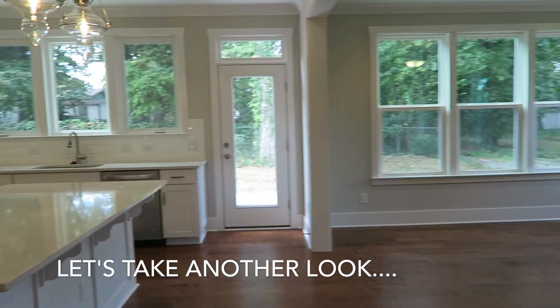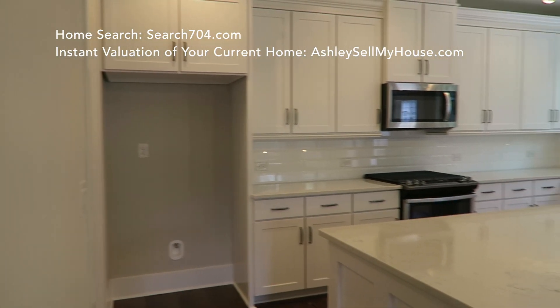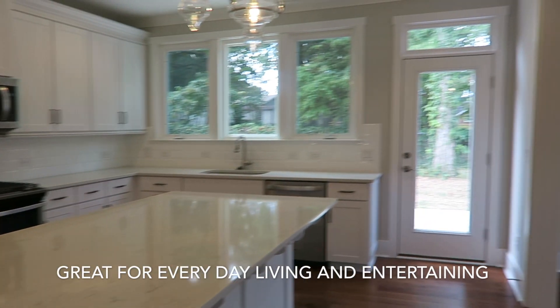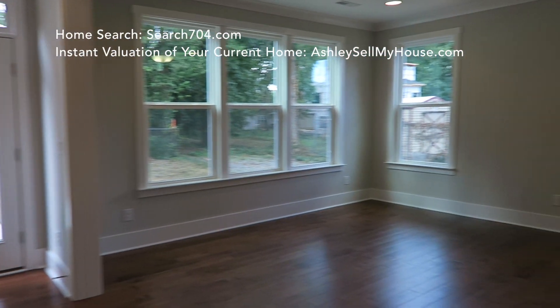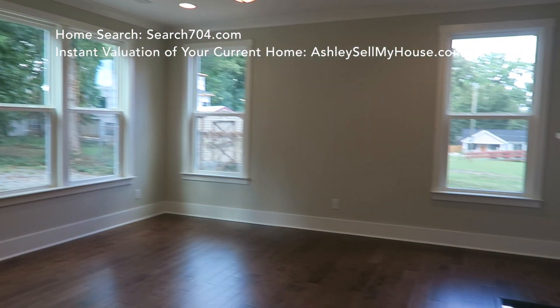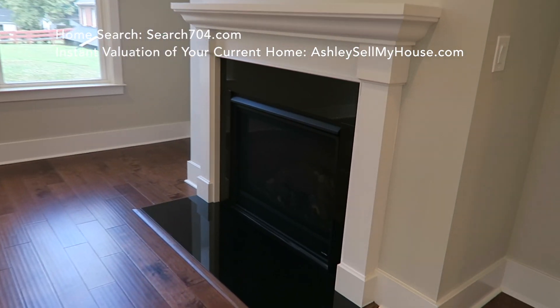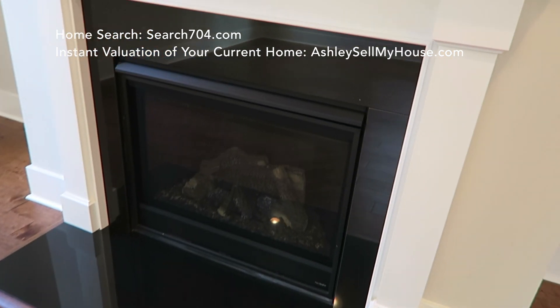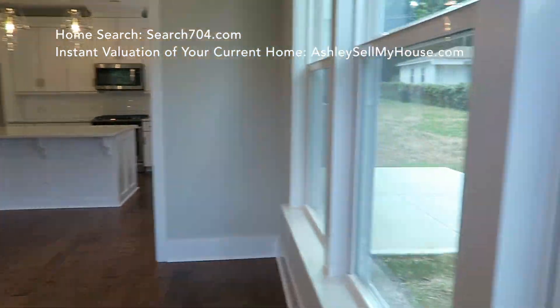I think you can fit three or four bar stools at that island. Again, it's great for everyday living and entertaining. And I just now noticed that the area above the fireplace is already wired for a flat screen, so it is football season ready.